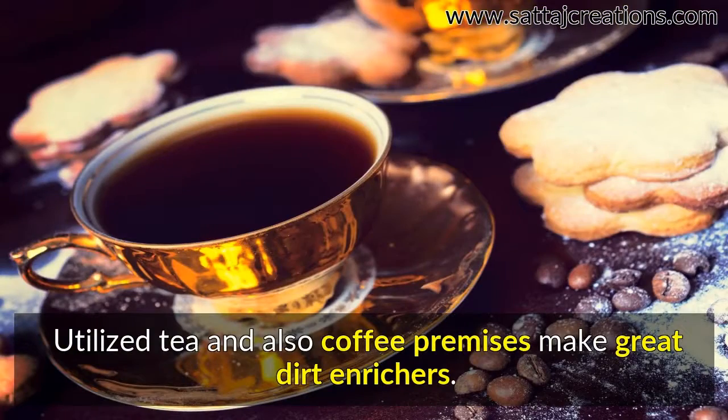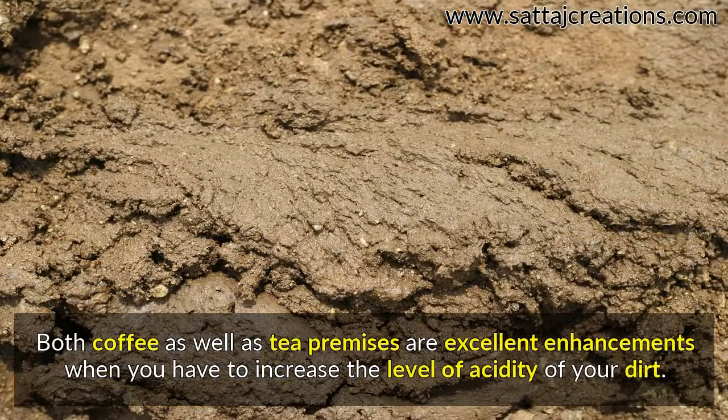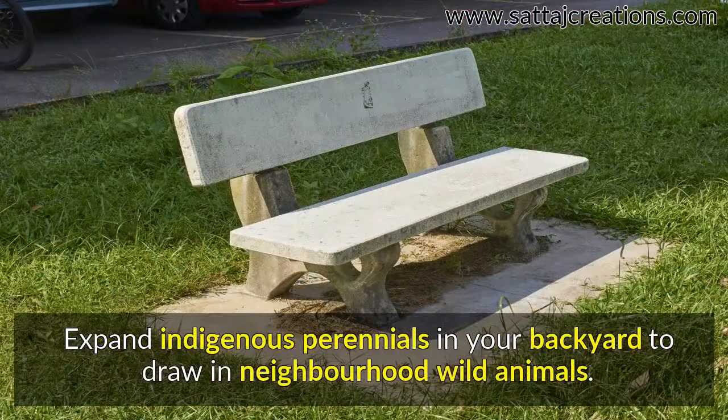Tea and coffee grounds make great soil enrichers. Both coffee and tea grounds are excellent additions when you need to increase the acidity of your soil.